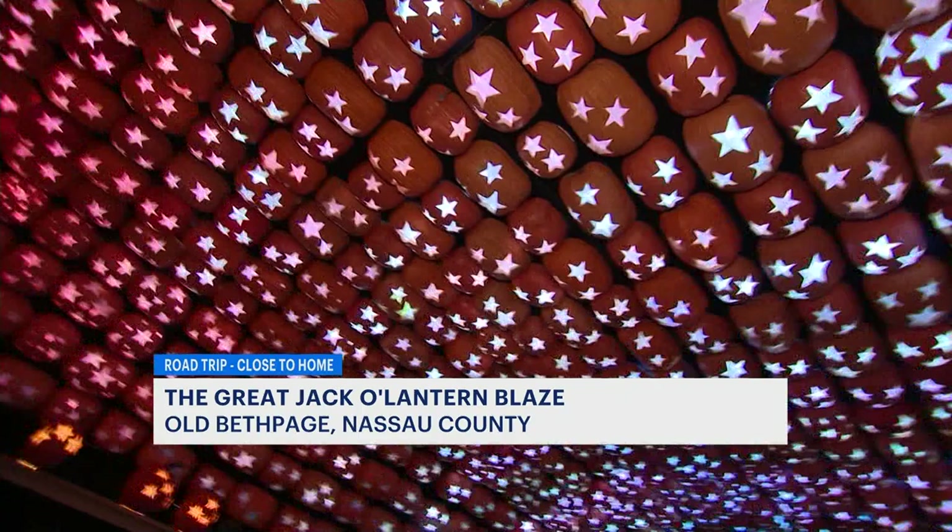My favorite new addition is under the stars at the pumpkin planetarium. There's plenty for your little pumpkins to enjoy along the way — super cool, friendly for all ages, in the Halloween spirit but not super spooky. That is, unless you're afraid of spiders.